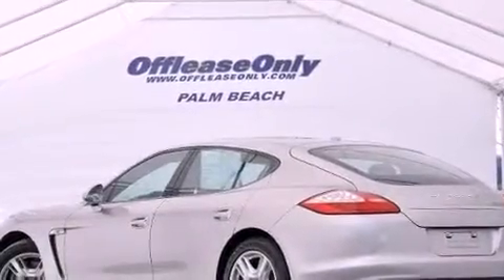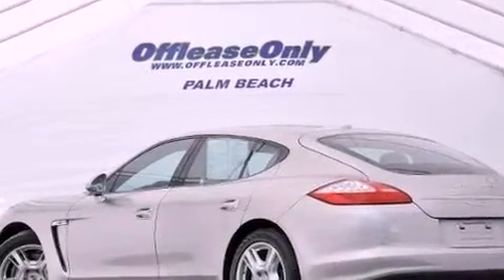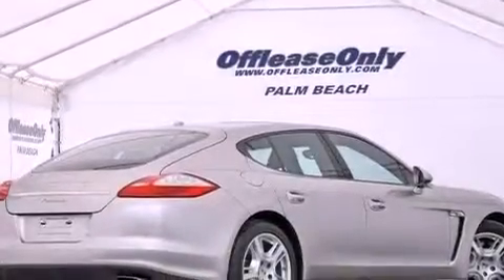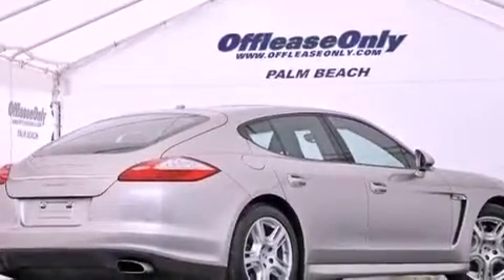Its top features include a double wishbone independent front suspension, an aluminum hood, a moonroof, heated front seats, heated windshield washer fluid, big 18-inch wheels, and traction control and stability control systems.